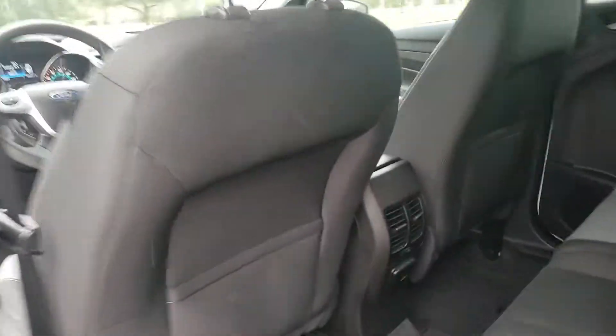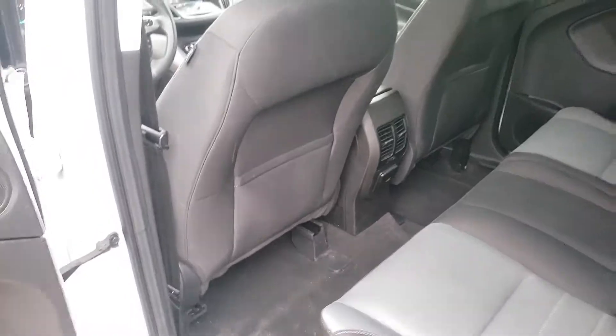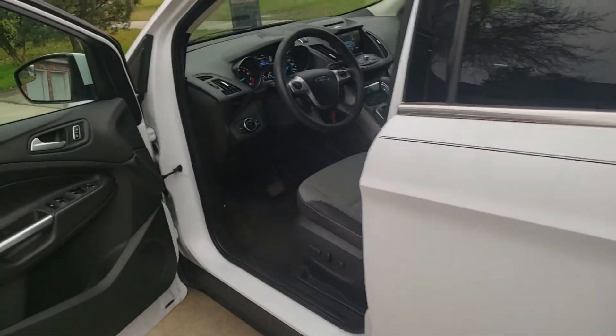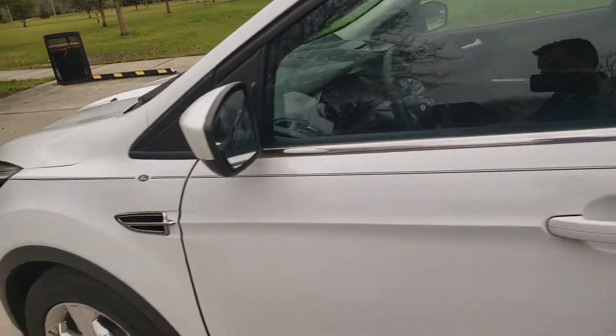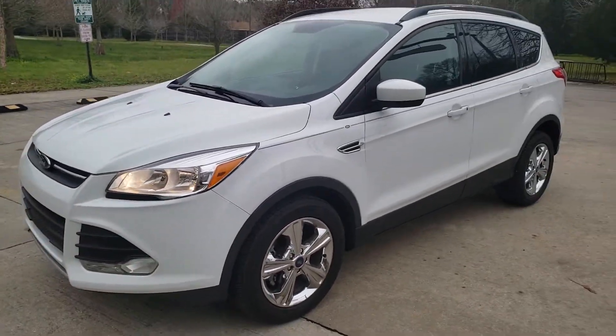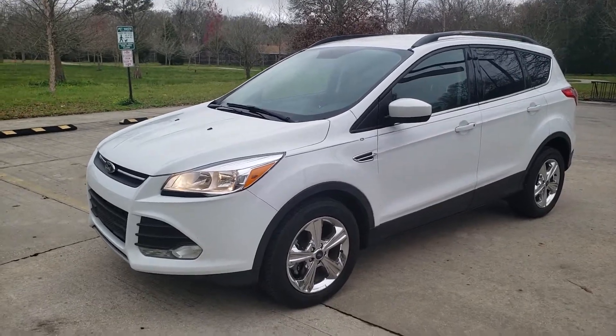You do have AC vents in the back so your passengers will be comfortable. This vehicle is very, very nice. If you want to take a closer look, just give me a call — my number is 225-347-6114.